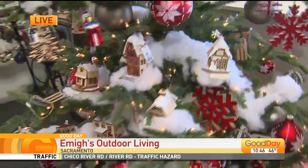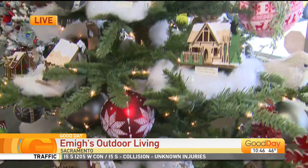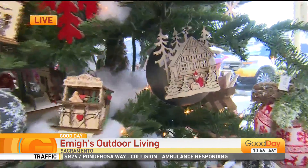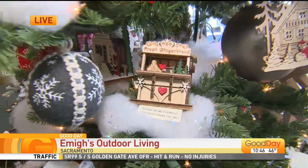And then we have these beautiful little houses for the village. This is sort of a Currier and Ives type theme. It's a little wooden tree — they are very three-dimensional, and a lot of them light up on the inside. They are pretty nice.